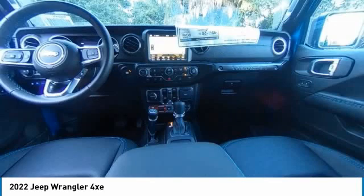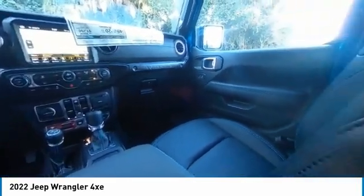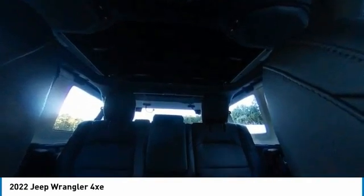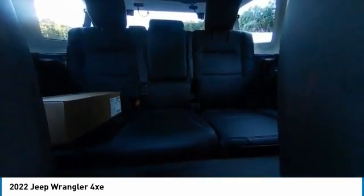Heated mirrors, electronic stability control, alloy wheels, brake assist, traction control, remote keyless entry, fog lights, four-wheel disc brakes, speed control, variable speed intermittent wipers.